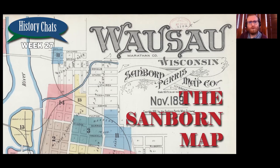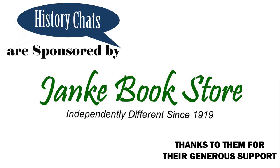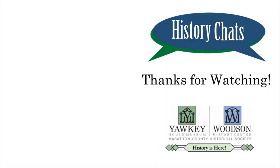Which is kind of cool. Thanks for watching. Hope you enjoyed.